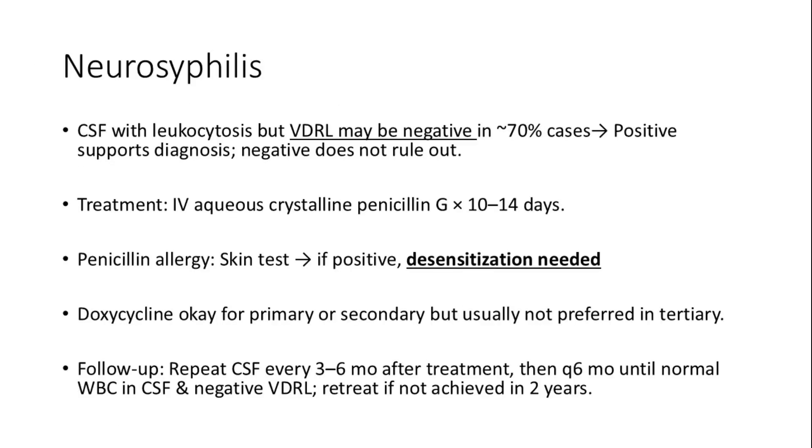Neurosyphilis may show CSF leukocytosis, but CSF VDRL can be negative in up to 70% of cases. A positive result supports the diagnosis, but a negative test does not rule it out. Treatment is IV aqueous crystalline penicillin G for 10 to 14 days. In penicillin allergy, perform a skin test; if positive, penicillin desensitization is required. Doxycycline can be used for primary or secondary syphilis, but is generally not preferred for tertiary disease.